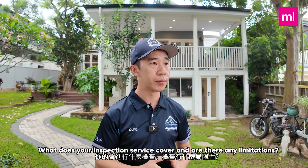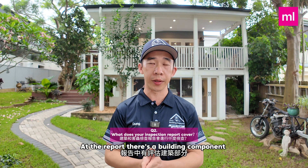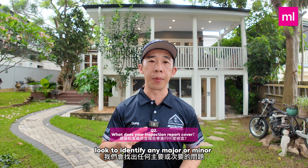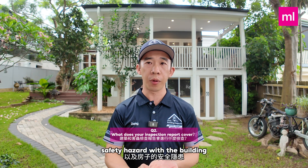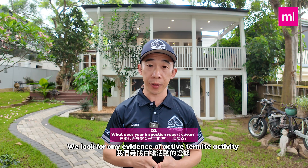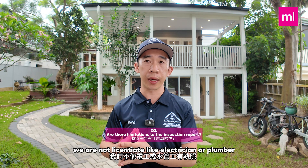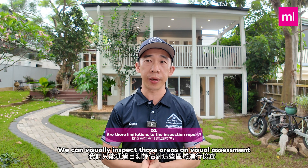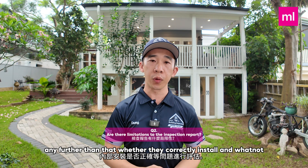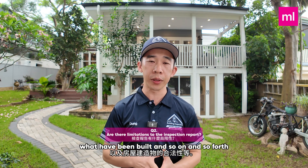Question number two: what does your inspection service cover and are there any limitations? With a building and timber pest inspection we cover two components. The building component looks to identify any major, minor, or safety hazards with the building structure. The timber pest component looks for any evidence of active termite activity or any previous damage at the property. In terms of limitations, as a building inspector we are not licensed tradespeople like electricians or plumbers, so we can visually inspect those areas and note them on visual assessment, but cannot assess whether they are correctly installed. We also don't cover compliance or what has been built.